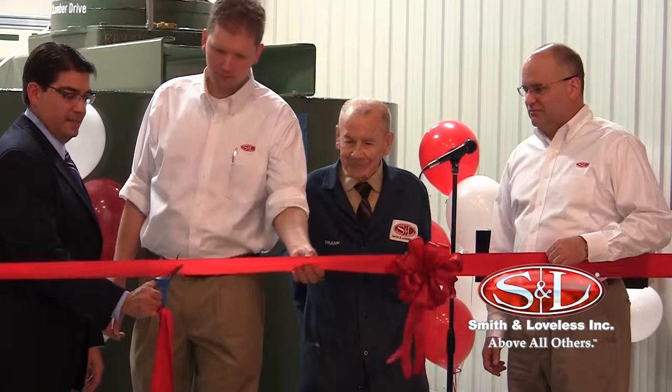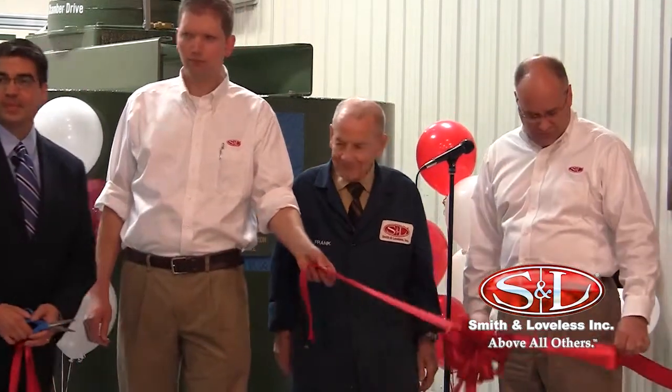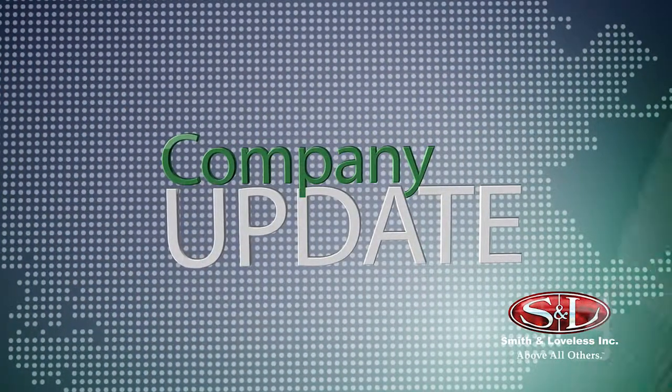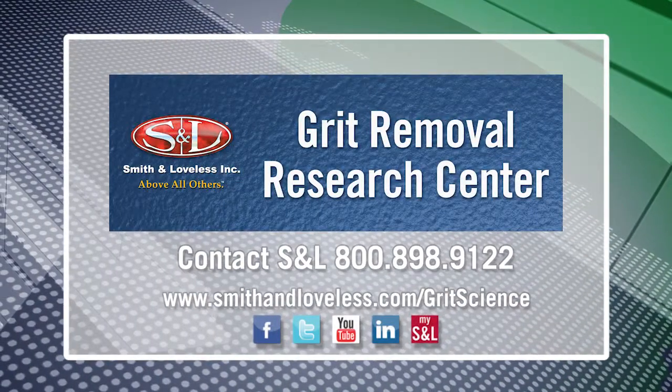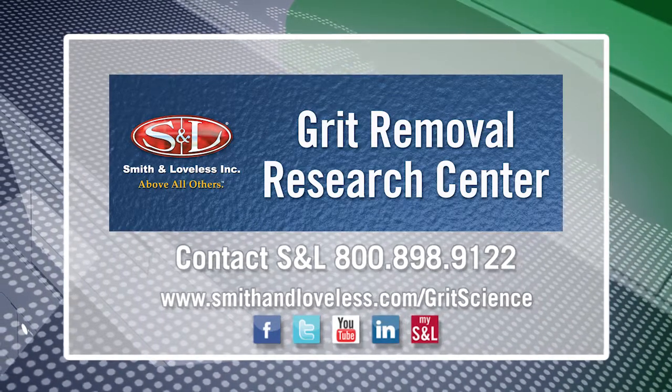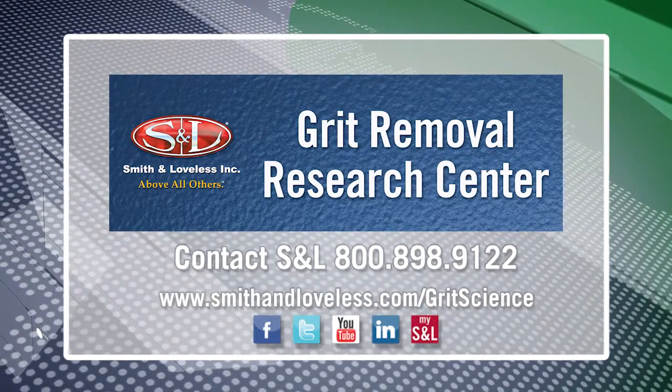The new Smith & Loveless Grit Removal Research Center is open now. Experience it. Explore it. Tour it. See the science in action. To schedule your tour, go to smithandloveless.com/gritscience or call 1-800-898-9122.